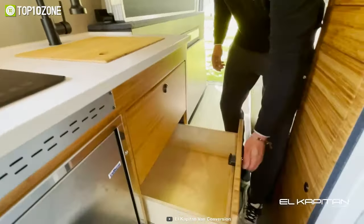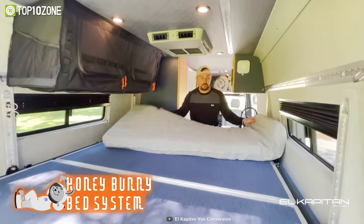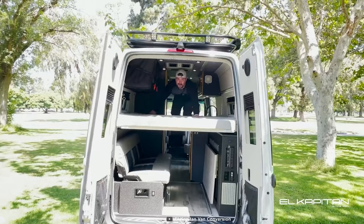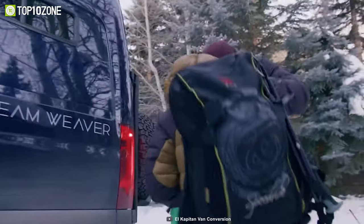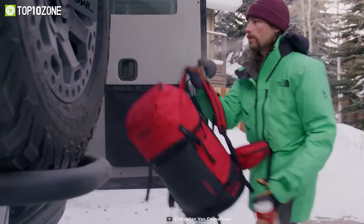Cook up a storm in the well-appointed kitchen, complete with a sink, stove, and fridge, or relax in the comfortable dinette sofa area. The Honeycomb aluminum removable bed promises a comfortable and restful night's sleep, and the Mule Bag provides ample storage space for all your essentials. The Dreamweaver also features an open garage space for storing bikes and other recreational equipment.